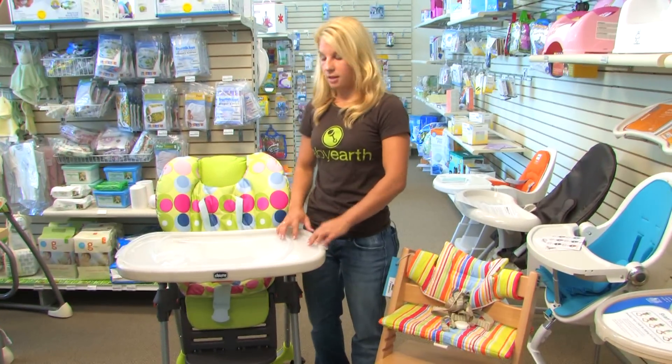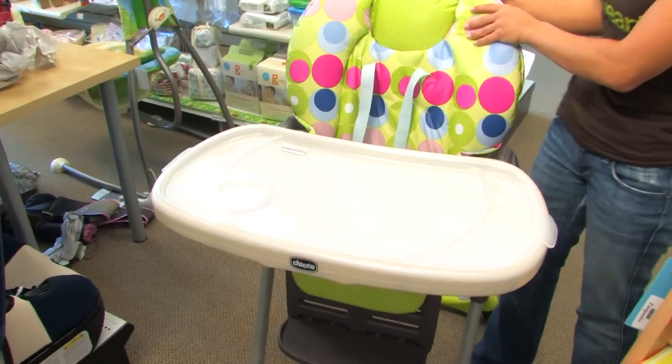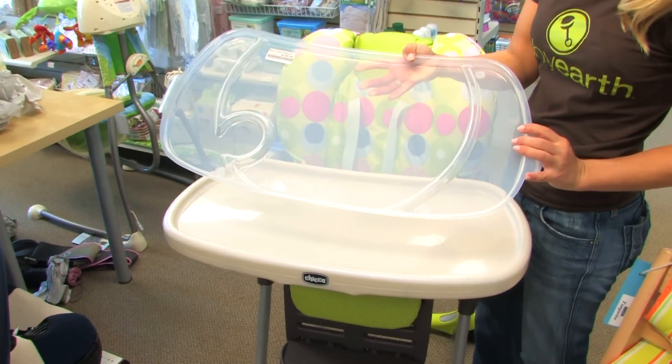Another big thing is the tray, because this is where all the mess happens. You want to have a nice lip on the tray. I like this high chair because the tray actually removes and can just be thrown into the dishwasher.